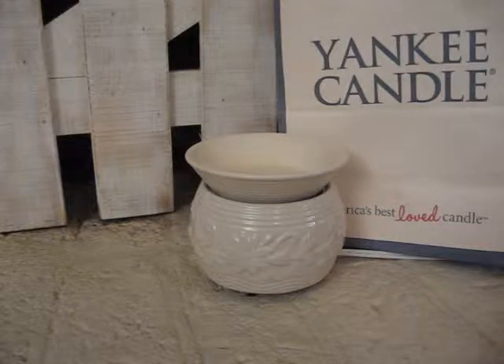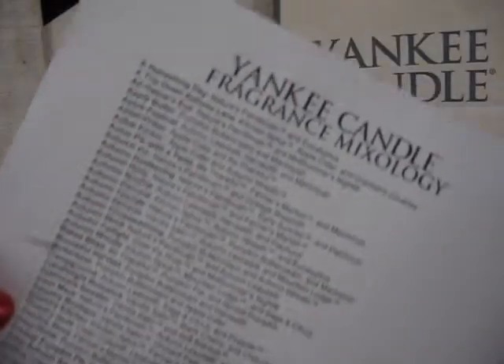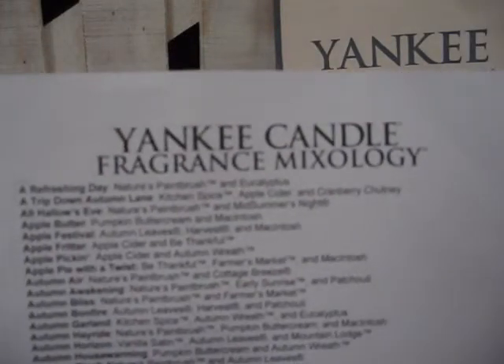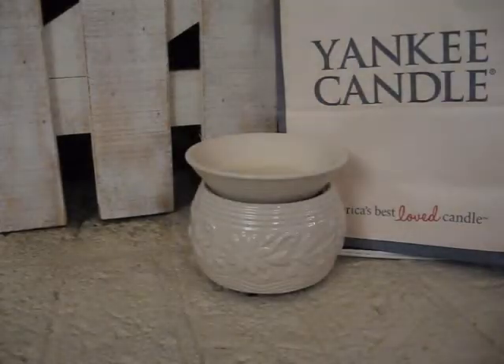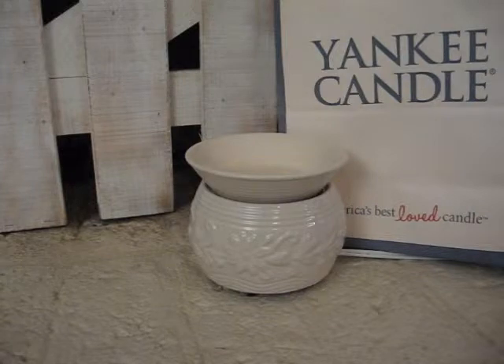So that's it for tonight. I will be back again with some more. I've finished the first page of the Yankee Candle Fragrance Mixology. I have Volume 2, which is the next page to share with you all. Hope you're all having a great day, wherever you are, and I'll talk to you again soon. Bye.